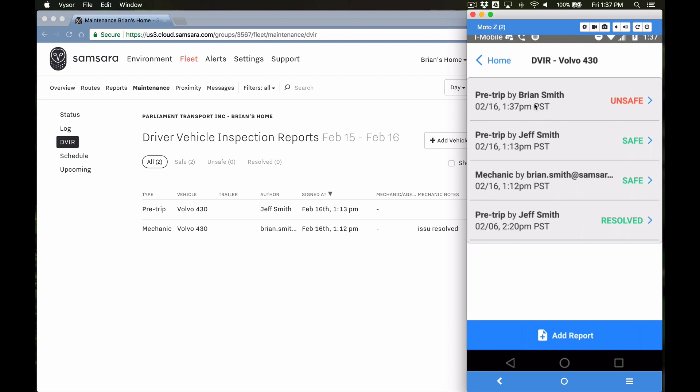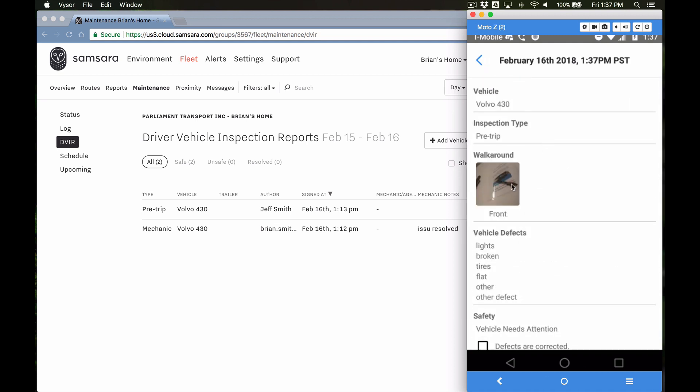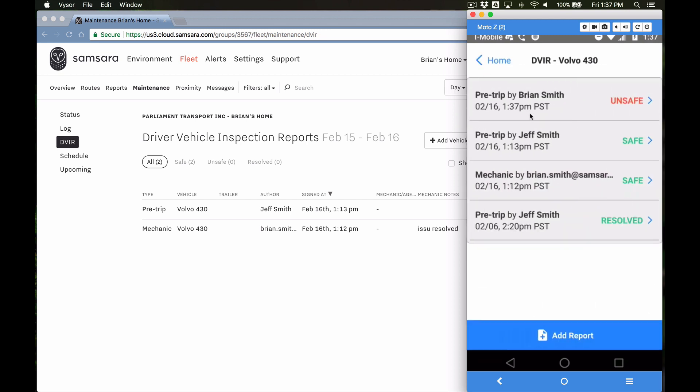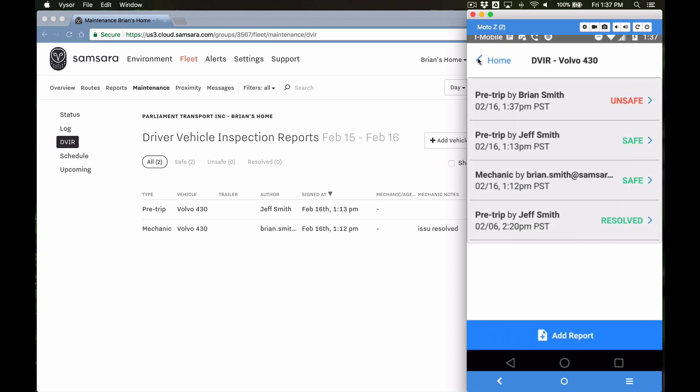I'll click Done and now you can see all the defects listed: lights broken, tires flat, other defect. I could add more or remove some. I'll go to Next and from here I have the option of marking the vehicle as safe or saying it needs attention. For this demo I'm going to say it needs attention, certify that, and now you can see a new entry — pre-trip by Brian Smith — with the vehicle now marked unsafe. If I drill into this entry I have a visual of the walk-around picture, a list of defects, and line items about how those would be fixed or if they've been signed off on.